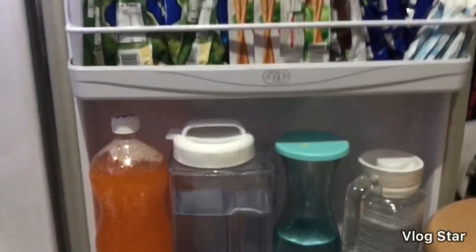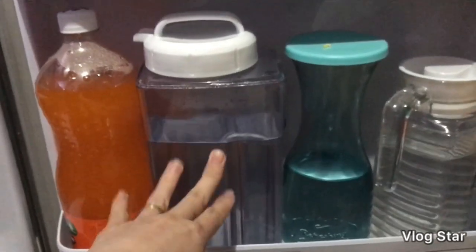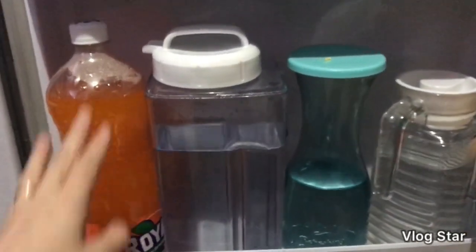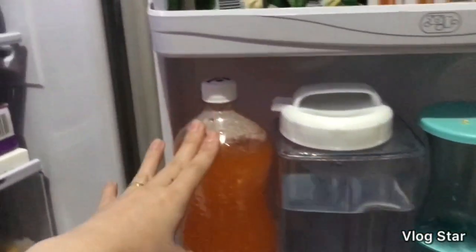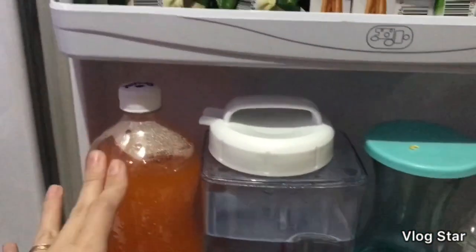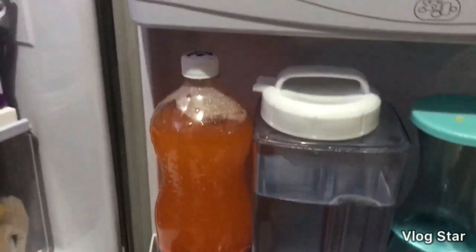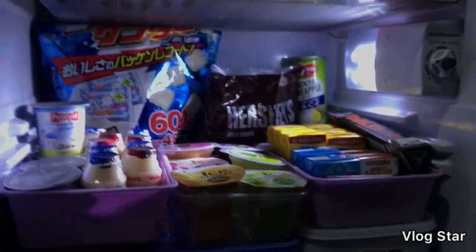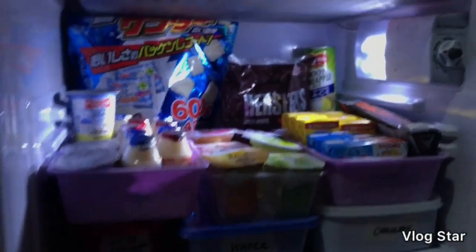Sa fifth layer naman, dito ako nag-store ng water, since mahilig kami uminom ng malamig na tubig. Hindi ako nawawalan ng water dito. Etong Royal — ako lang po ang umiinom nito palagi, so nag-stack lang ako nito for pag gusto ko lang po siyang inumin. Dito naman po tayo sa middle fridge namin.